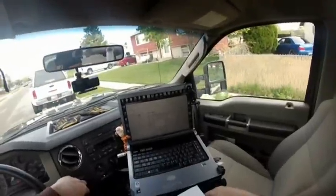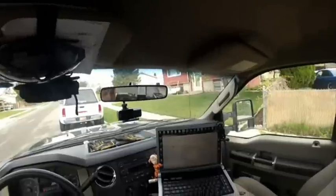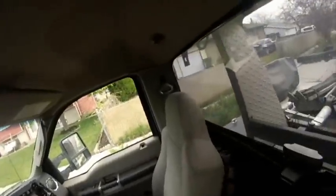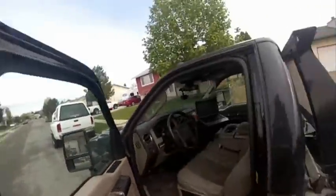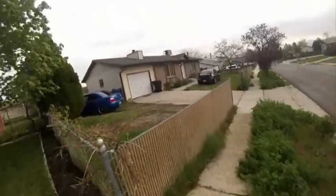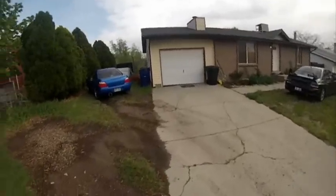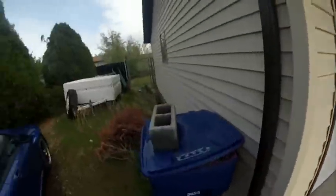Out here in Kearns, Utah, looking for a 2004 gray Mitsubishi Eclipse, plate starts with Bravo 374. I've been by this address a couple times and have not seen the vehicle. I'm gonna check and see if it's in the garage. You can tell by the way the other two vehicles are parked they're trying to stay out of the way of the garage, and there are tire marks showing something drives in and out of there.